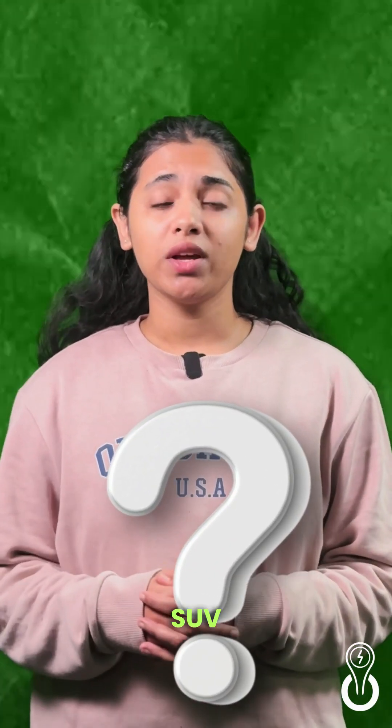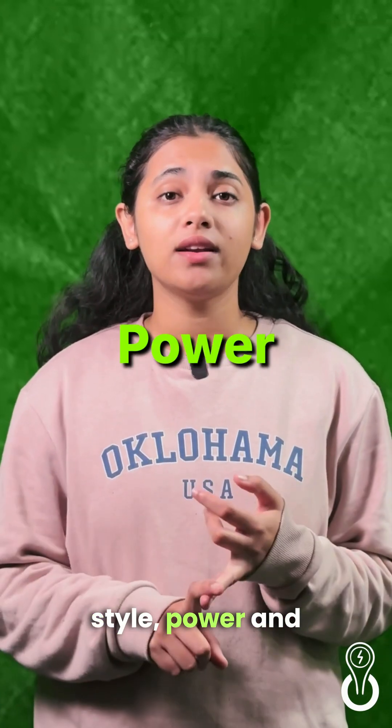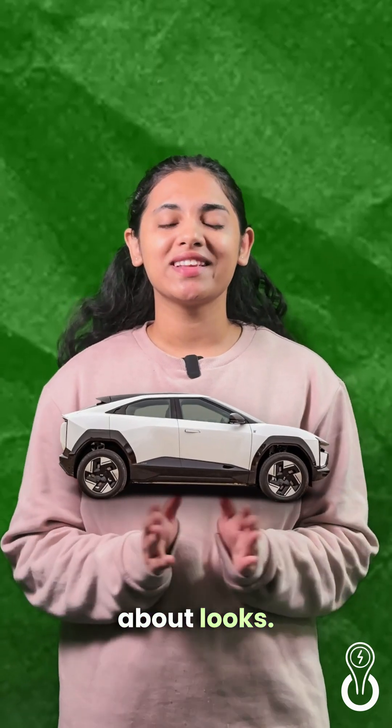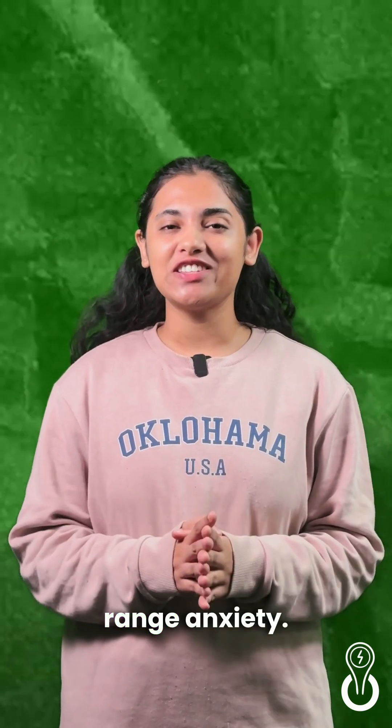What if your electric coupe SUV could combine style, power and exceptional range? Meet the Mahindra BE6. This electric SUV isn't just about looks. Let's explore how it tackles range anxiety head on.